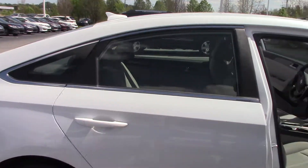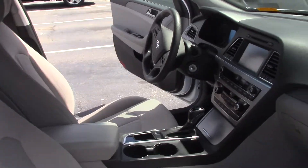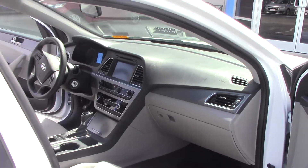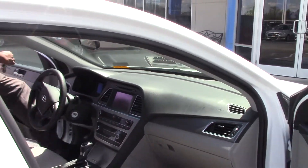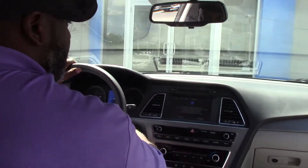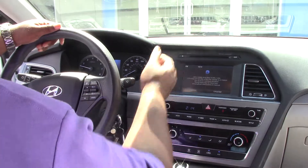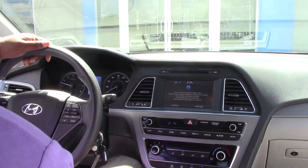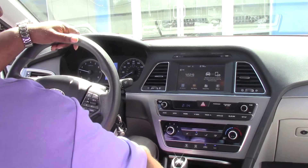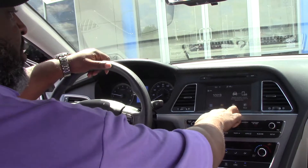And also, this is the front. As we get into the interior of the car — very nice features. As we start it up, this car comes with a CD player, Bluetooth. It does have USB ports here, auxiliaries here. It has apps also.